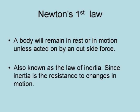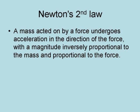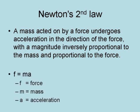since inertia is the resistance to changes in motion. Newton's second law is that a mass acted on by a force undergoes an acceleration in the direction of the force with a magnitude inversely proportional to the mass and proportional to the force. It is represented by the formula F equals MA, where F equals the force, M equals the mass, and A equals the acceleration.